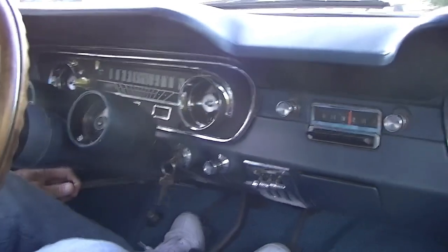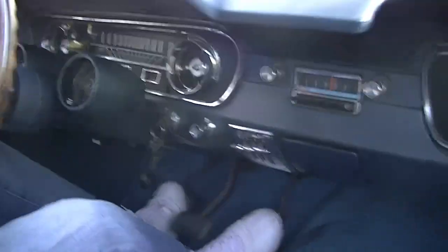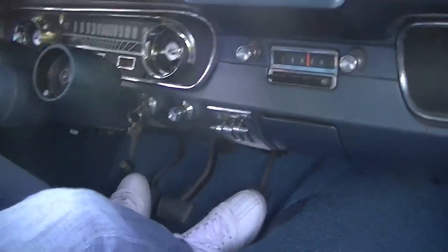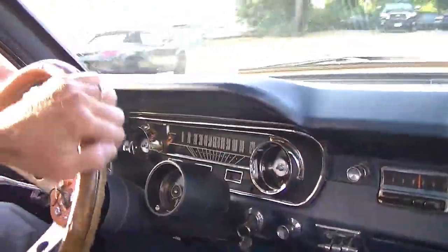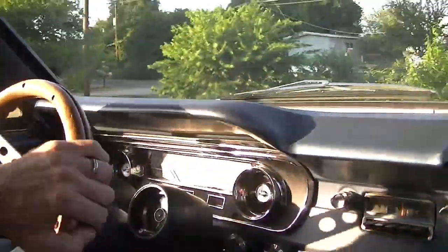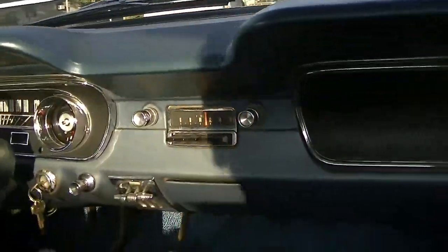It's got a very healthy exhaust. All right, emergency brake is off. The problem driving this car is how not to chirp the tires — it's got so much power.